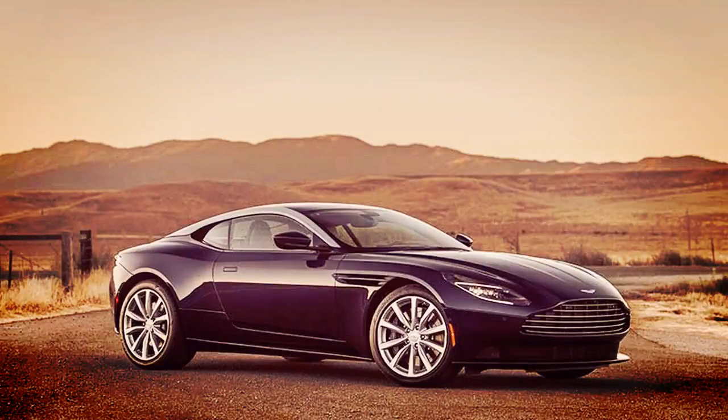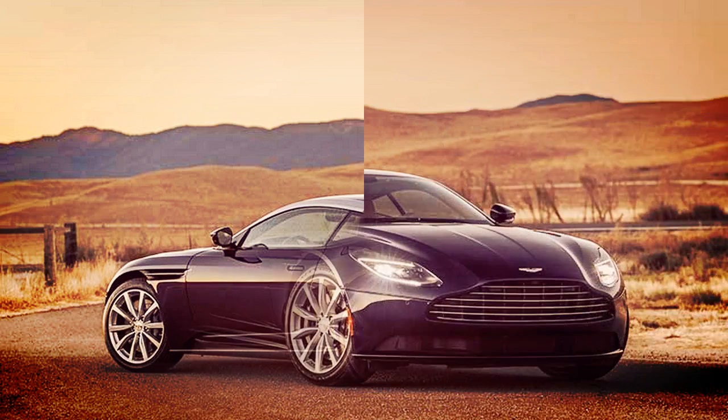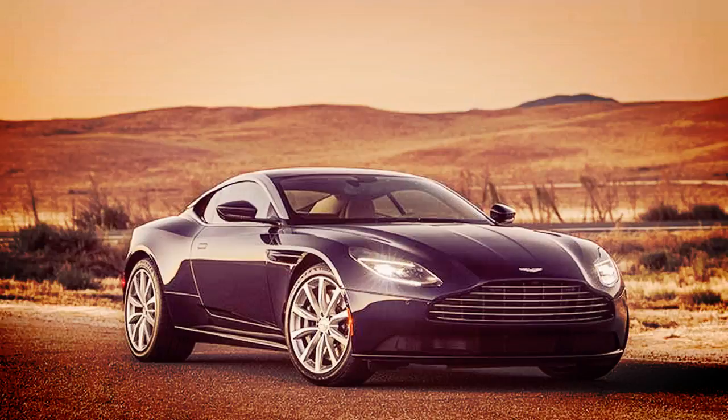The DB11 V8 has the same 8-speed ZF transmission, Bridge of Weir leather interior, and optional fit and finishes as the V12 version. It still takes the same 200 hours to build, with 50 of those for the paint job alone.